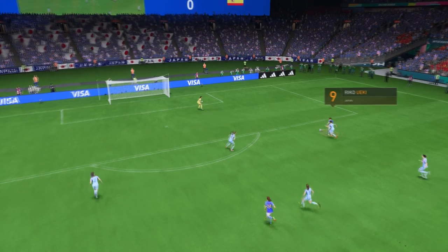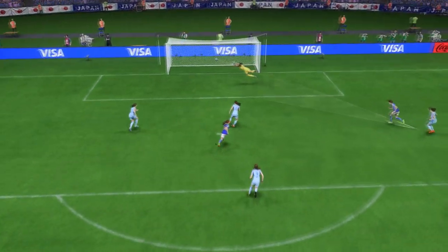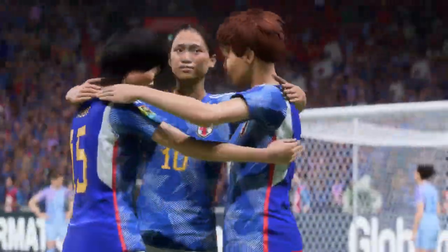Here's the replay. Sometimes when you've been pressed high up the field you have to go that little bit longer and not play out through the thirds. That's what they tried to do here — they had their pocket picked and suddenly they find the ball in the back of the net.